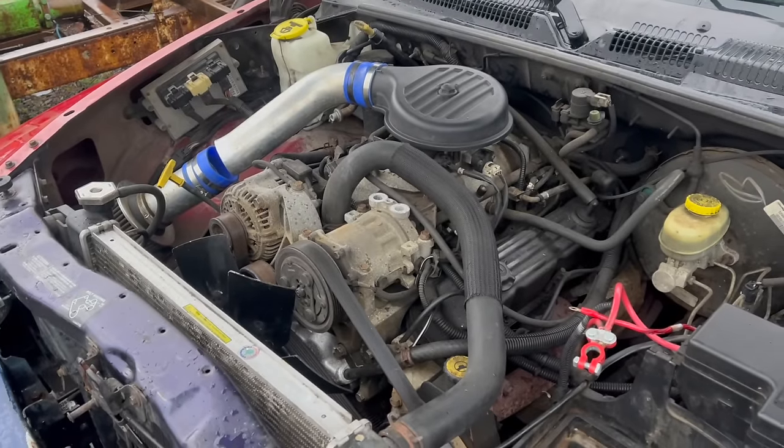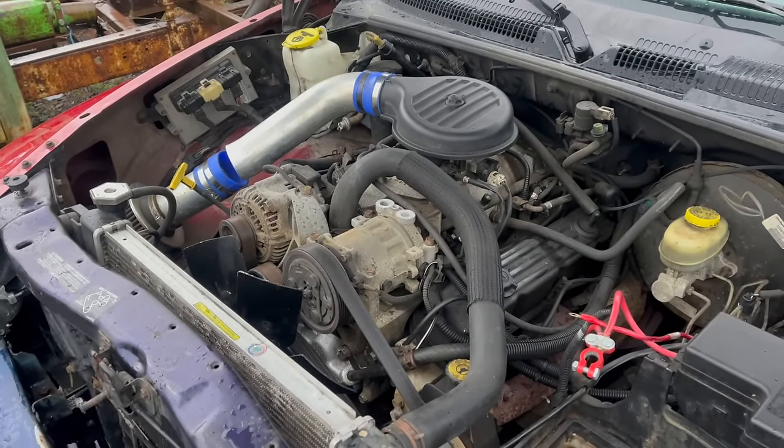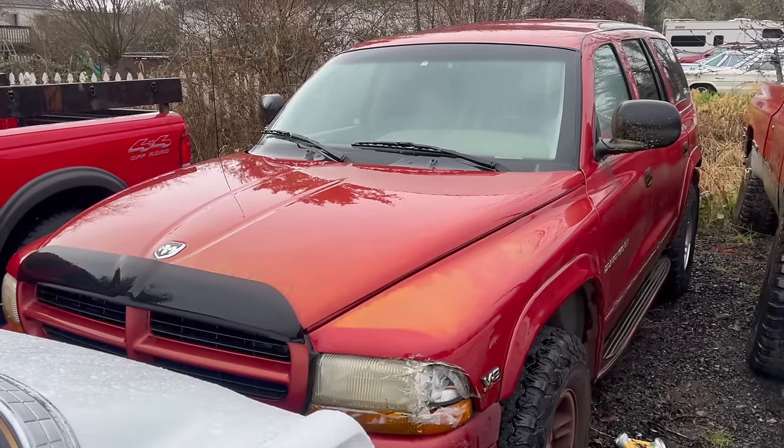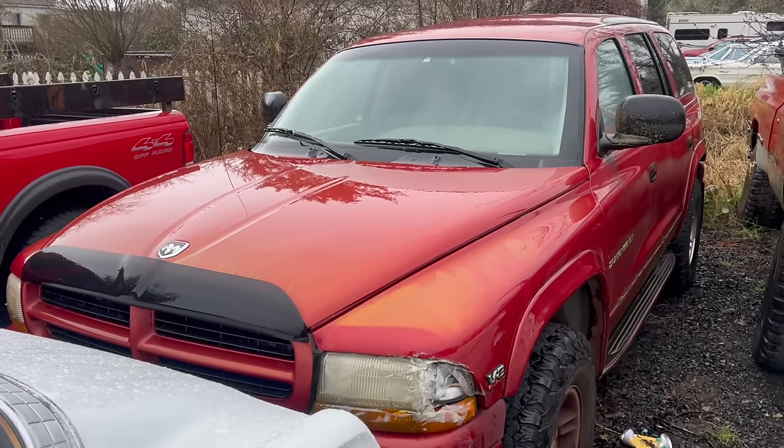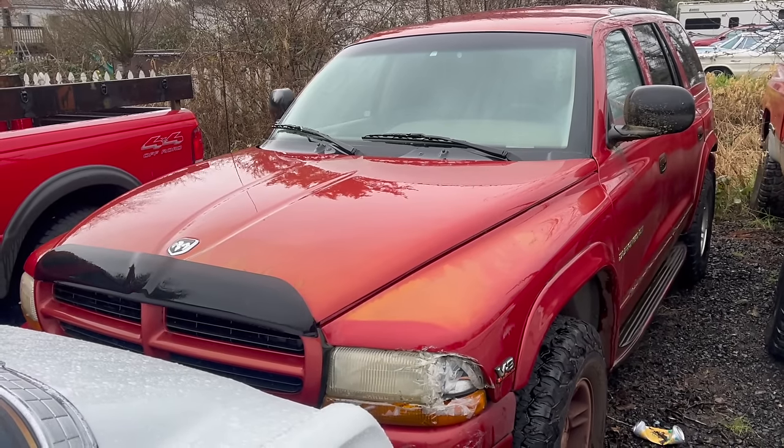The hottest engine they had available at this time, aside from the Viper's V10, was this 5.9-liter Magnum engine — one of Chrysler's bread-and-butter truck engines, found under the hood of many Ram pickups and Durangos like this one.